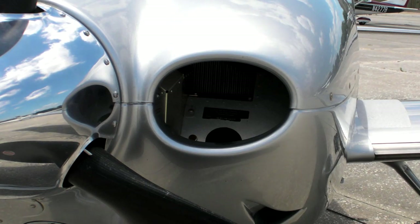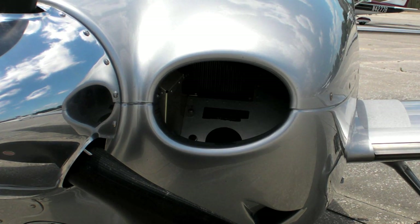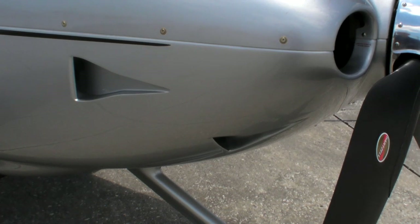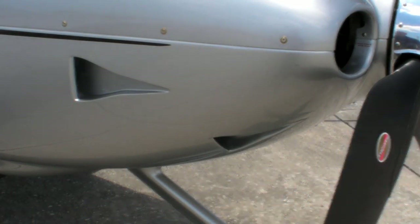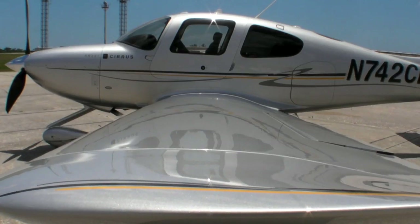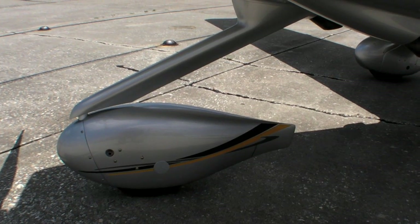Looking at the airplane from the outside, there are some changes you might notice. To a trained eye, there's a change in the cowl shape, and the inlets are a different shape and size as well. Underneath, they've added louvers for cooling performance, and there's also a new landing gear.